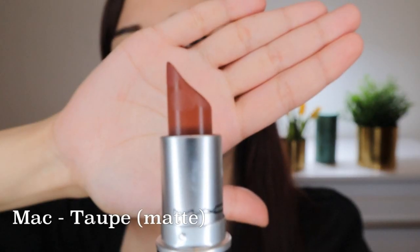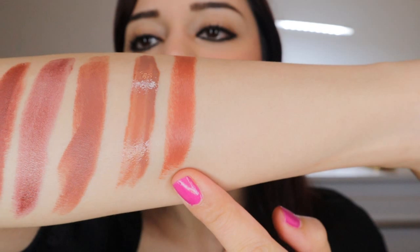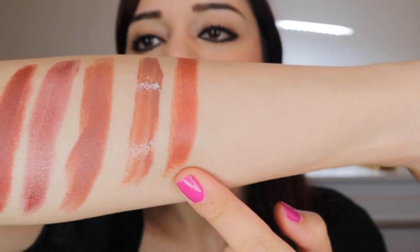The next one is MAC's Taupe — a warm-toned medium brown and my favorite fall/winter lipstick color. I have even bought a spare one; that's how much I like this shade. It has great pigmentation and it's a matte lipstick, but thankfully more on the creamier side, so it doesn't feel uncomfortable or tacky.